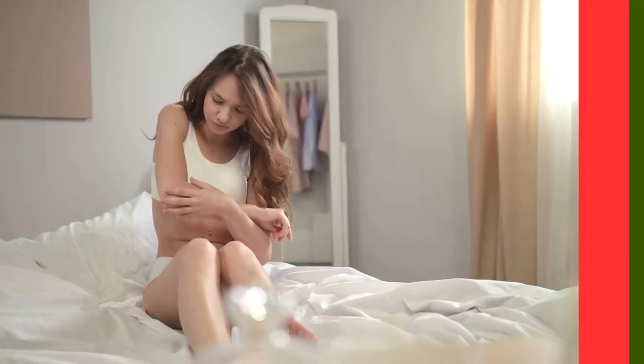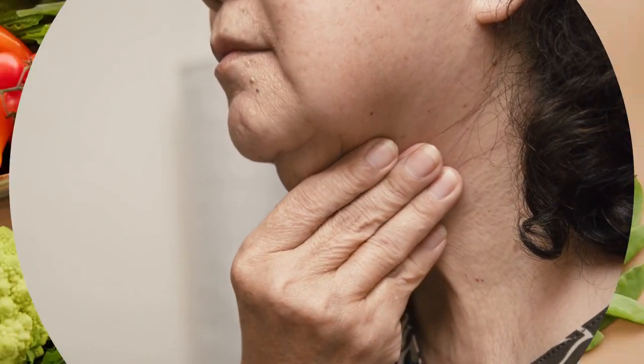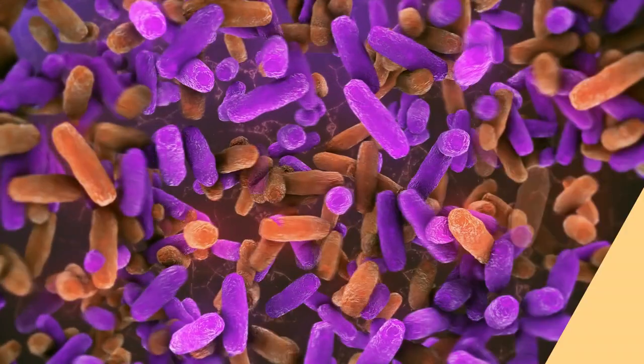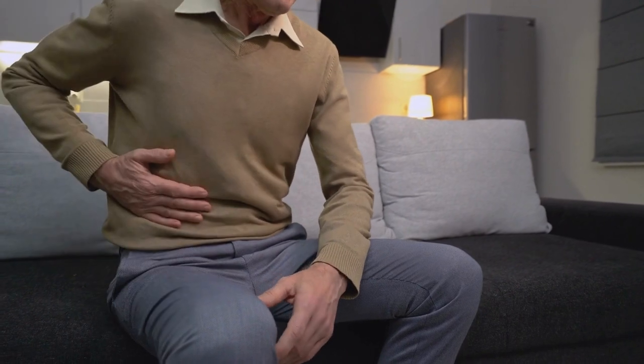Many psoriasis patients also suffer from psoriatic arthritis, which adds joint pain, swelling, and fatigue to the already complex condition. The Western diet, in particular, can disrupt microbial functions, cause gut inflammation, and worsen psoriasis symptoms.